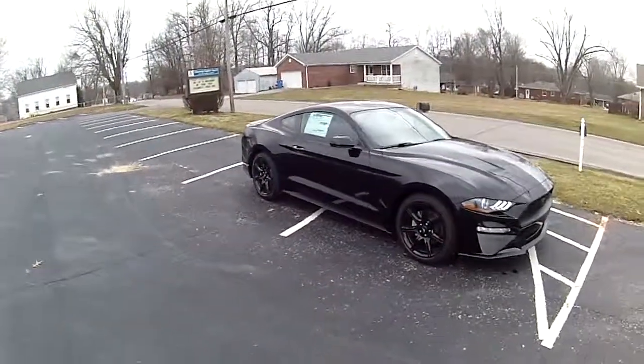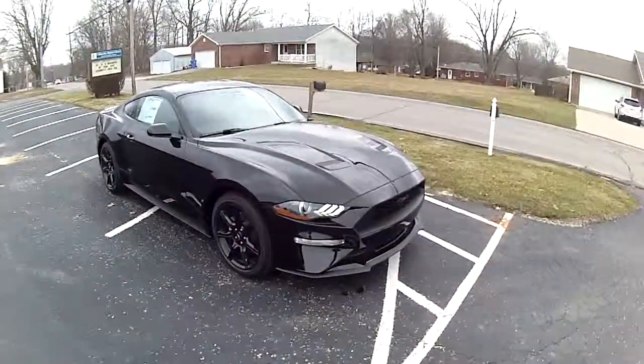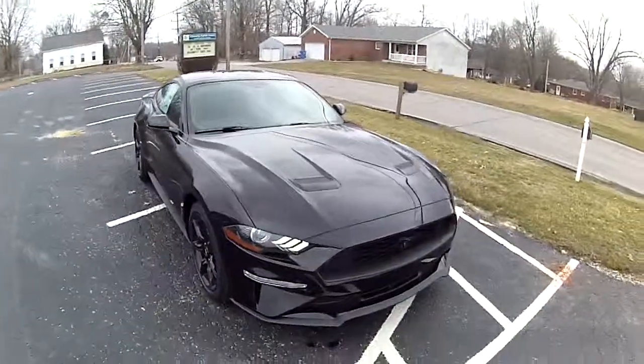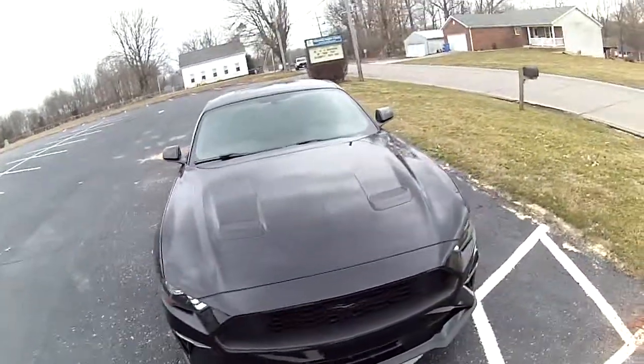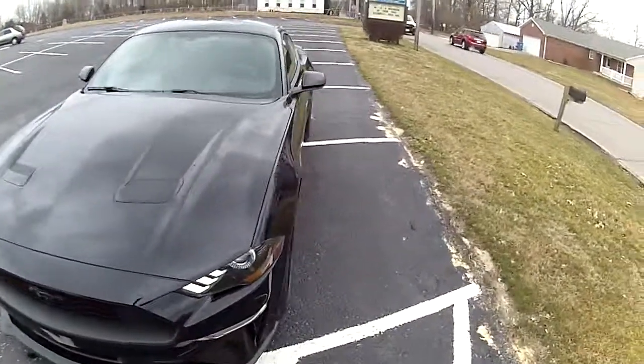Good day! This is Terry Elliott at Heritage Ford. We're going to be doing our virtual test drive on this 2019 Ford Mustang. This one offers the 2.3 liter EcoBoost engine.